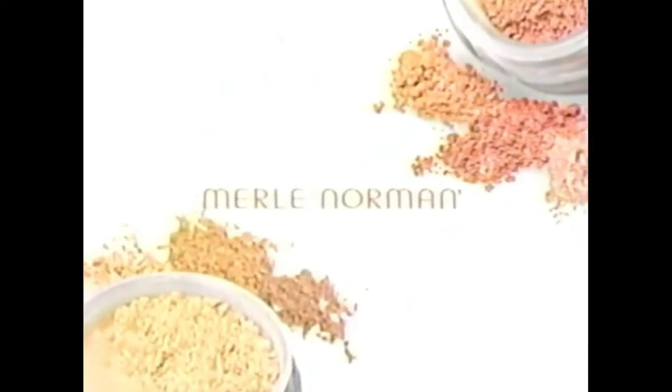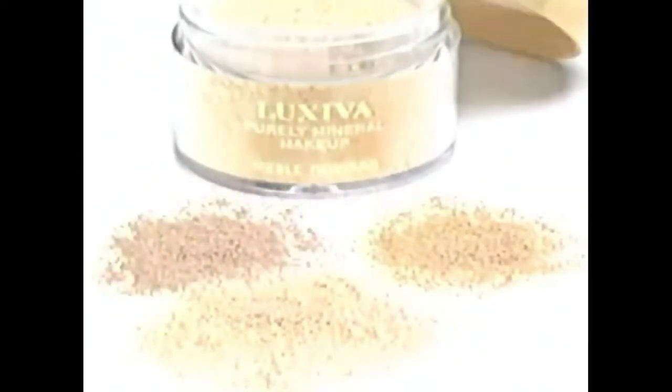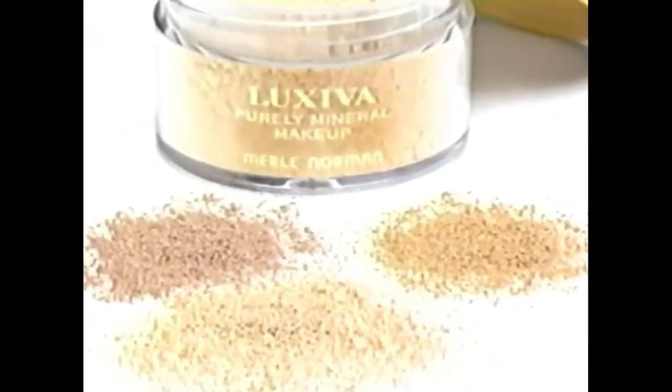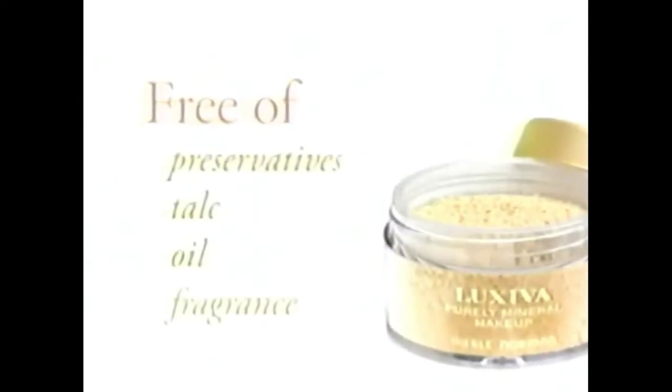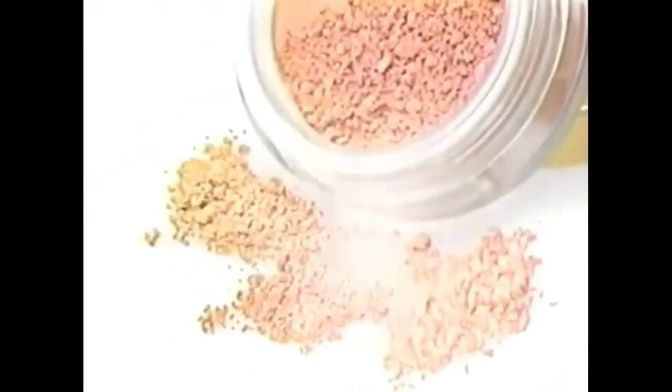Heard the buzz about mineral makeup? Get a healthy, luminous glow with Luxiva Purely Mineral products from Merle Norman — good for your skin. Coverage begins with Luxiva Purely Mineral makeup; it's free of preservatives, talc, oil, and fragrance, and buffs on smoothly for a flawless finish. Then blush naturally with Merle Norman's Luxiva Purely Mineral Cheeks for the sweetest pinch of color.